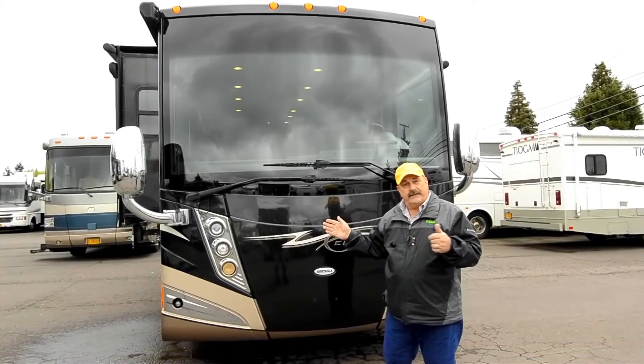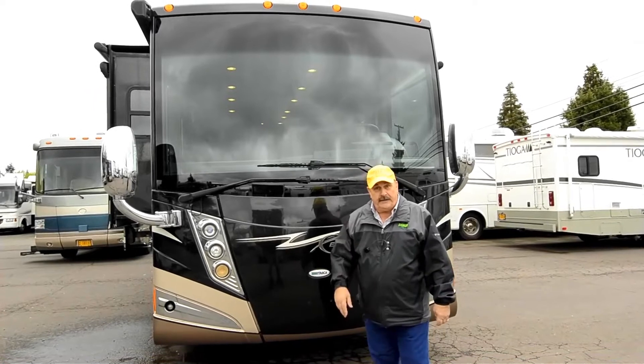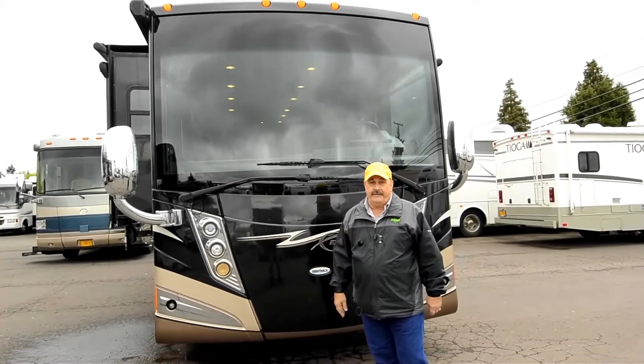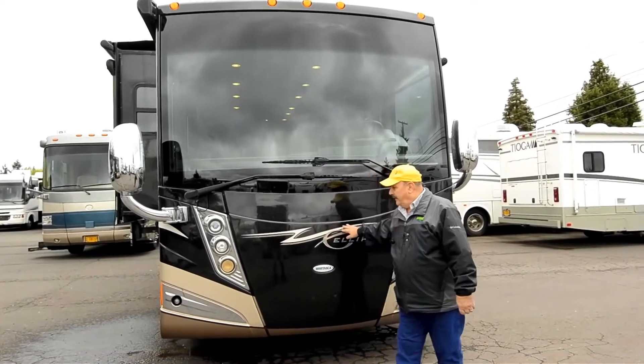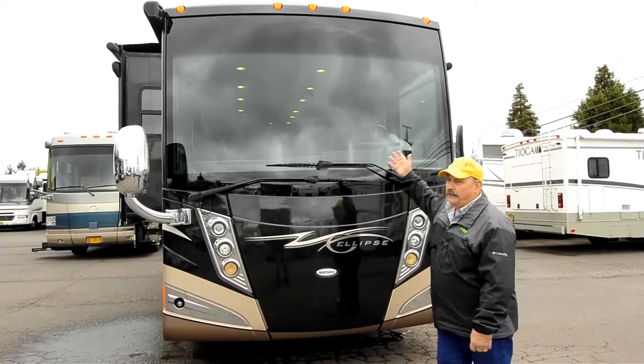So let's walk around it. It's a 42-foot coach. It's got two bathrooms — they call it a bath and a half. It's got a stack washer and dryer, full body paint, and a beautiful European style. Just look at it.